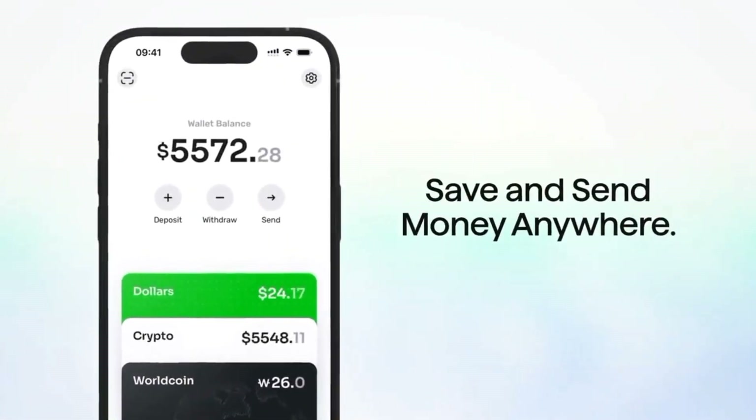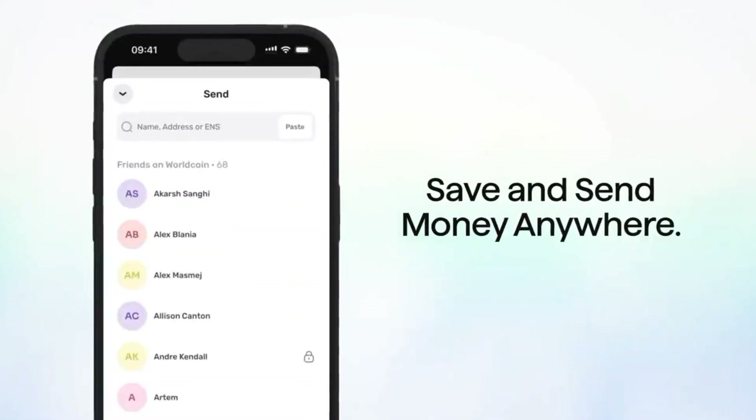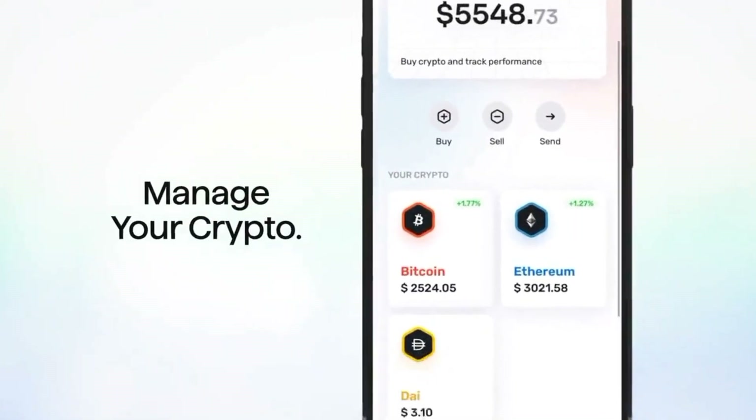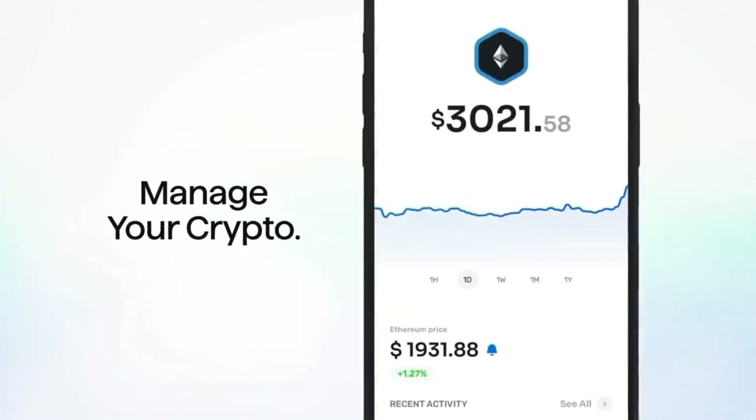Use the wallet to easily save and send money to any phone contact, no matter where they are, for free. You can also explore, hold and use crypto tokens.